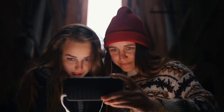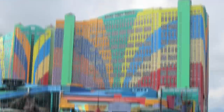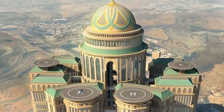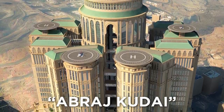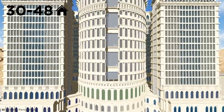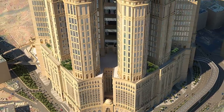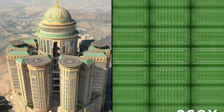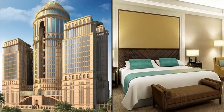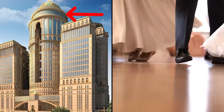Designed to resemble a traditional Saudi desert fortress, the Abraj Qudai's 12 imposing 30- to 48-story towers will give this megastructure over 15 million square feet of floor space — about the same as 260 football fields. With all that space, this huge hospitality hotspot will have an astounding 10,000 guest rooms, 70 restaurants, four helipads, and even a ballroom inside its giant dome.